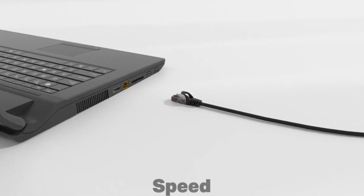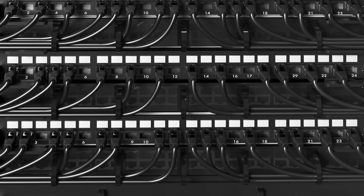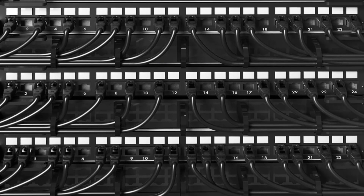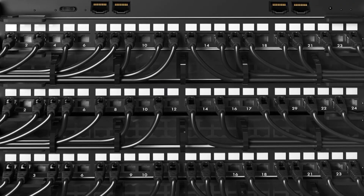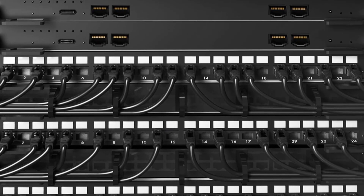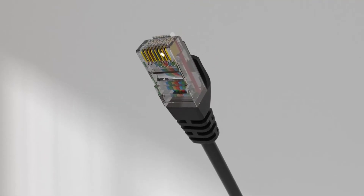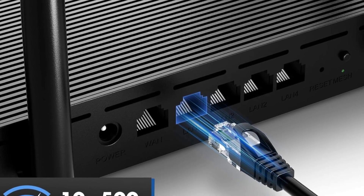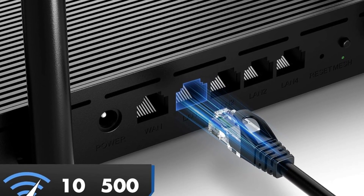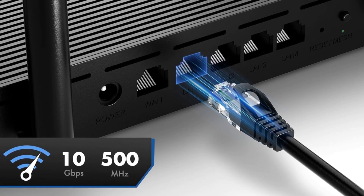Built with eight solid copper 24 AWG conductors, the cable uses four unshielded twisted pairs (UTP) separated by PE cross insulation to minimize crosstalk and maintain stable signals. A durable 5.8mm PVC jacket with molded strain relief boots ensures flexibility and resistance to wear, while RJ45 connectors with gold-plated contacts provide secure, corrosion-resistant connections.